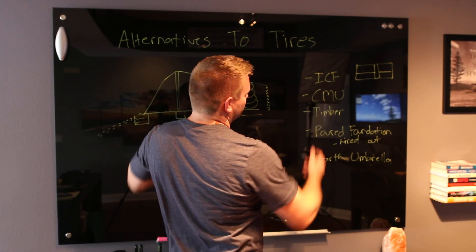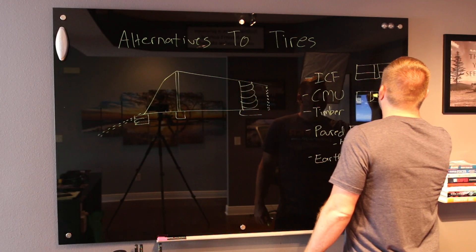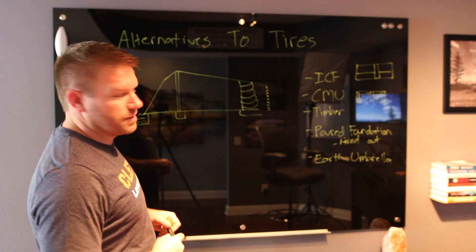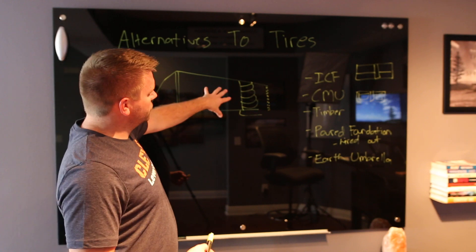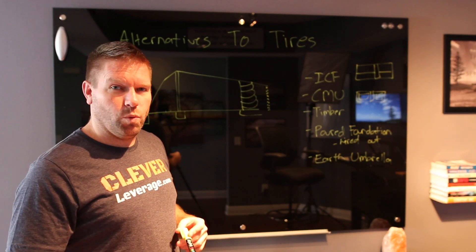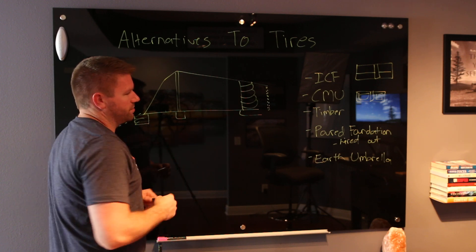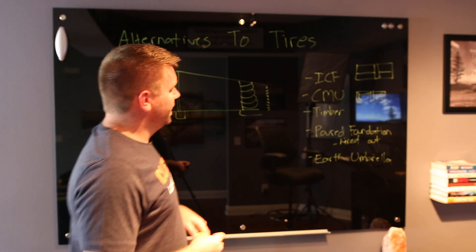Next on the list are CMUs — concrete masonry units, basically standard block with no additional mass. These are pretty cheap, about a dollar twenty to a dollar fifty delivered. What's attractive is that I could probably do a self-install and it's not going to kill me the way tire pounding would. If the structure is only about 26 feet long, I don't need a huge wall, especially if I shrink the rear roof height down to seven and a half or eight feet since the usable office space is really out front.